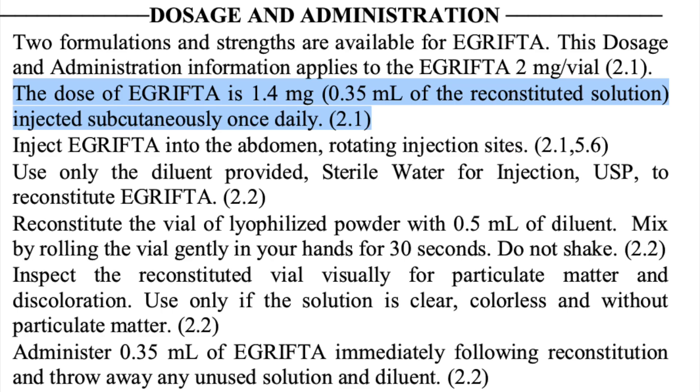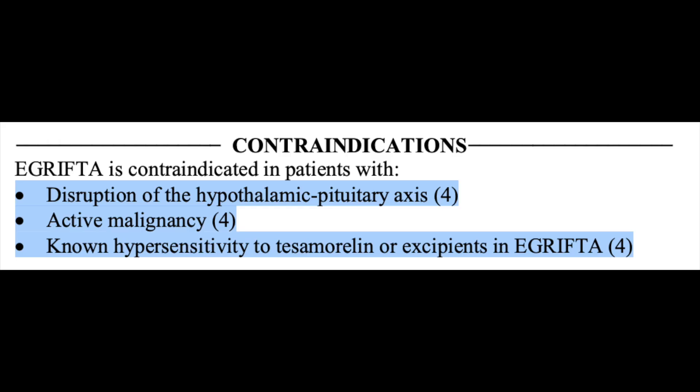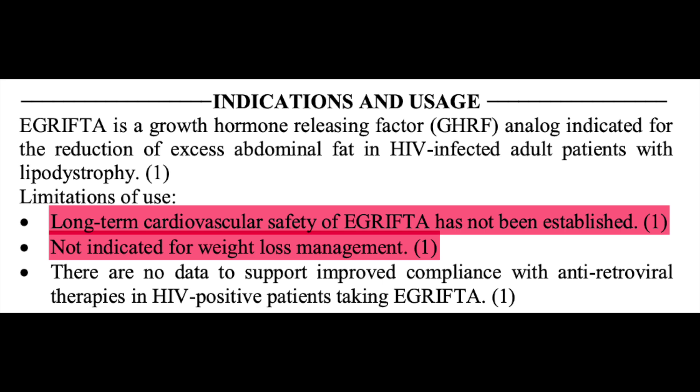Tesamorelin is FDA approved at a dose of 1.4 mg subcutaneously daily, hence why people recreating this dosing regimen find themselves spending an absurd amount of money. There are a few predominant contraindications to its use: disruption of the hypothalamic-pituitary axis, active malignancy, or known hypersensitivity to Tesamorelin. Some of the rightfully labeled limitations are that long-term cardiovascular safety hasn't been established, and that it's not indicated for weight loss.